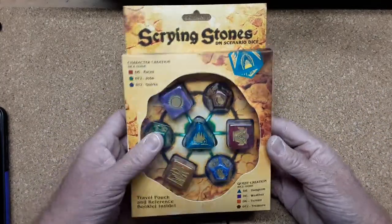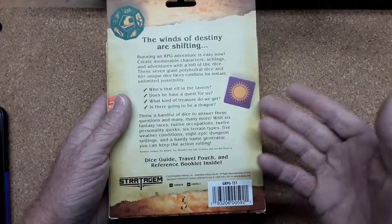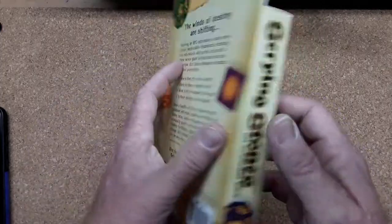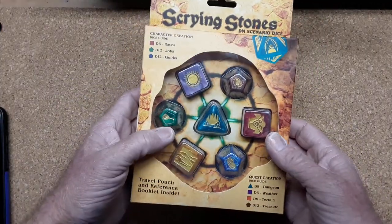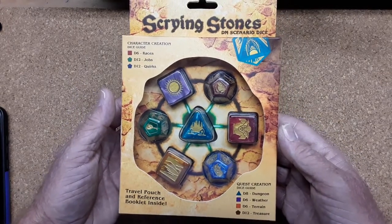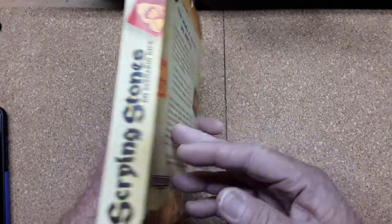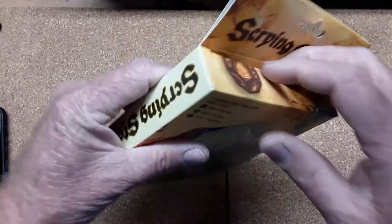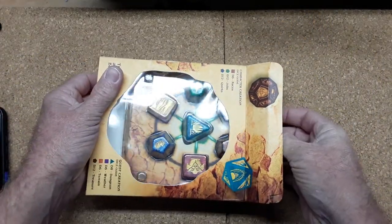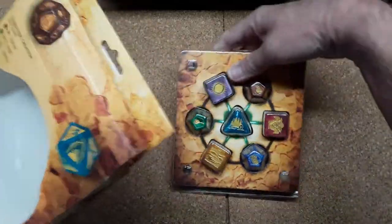I ended up picking this set up from Etsy, although I have seen it on Amazon — the link has been taken down and I'm having a hard time finding it; they were sold out on Amazon. Etsy — Honeywell Designs, I believe — still has a few sets left, so if you're wanting these, you better jump on it. I actually got these a couple months ago and have not opened them, so we'll get to do an unboxing.